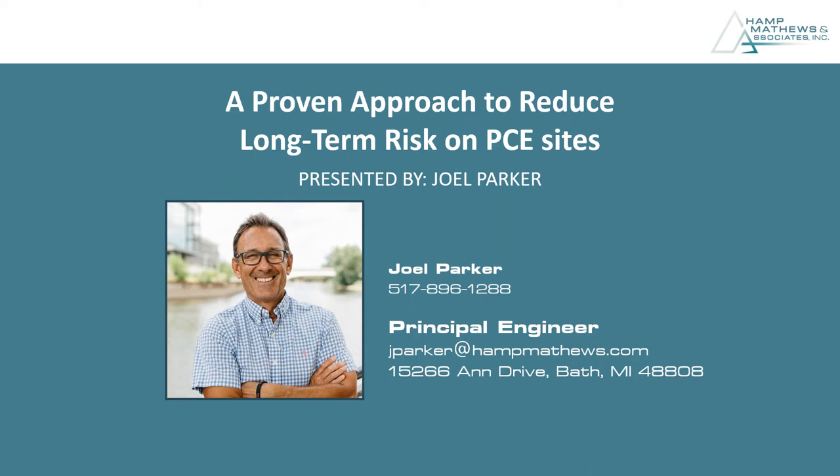Today's presentation will focus on a proven approach to reduce long-term risk on chlorinated solvent sites. I'd like to introduce our presenters for today. We are pleased to have with us Joel Parker, Principal Engineer at Hemp, Matthews & Associates, a firm that provides environmental consulting services to private and public sector clients located in the state of Michigan, but also with an expanding client base across the country. In his current role, he offers clients sound technical advice for optimal remediation outcomes and provides technical direction and guidance on environmental project strategy. Prior to joining Hemp Matthews & Associates, he served as a Senior Environmental Engineer and Remediation Group Manager at other environmental engineering firms.